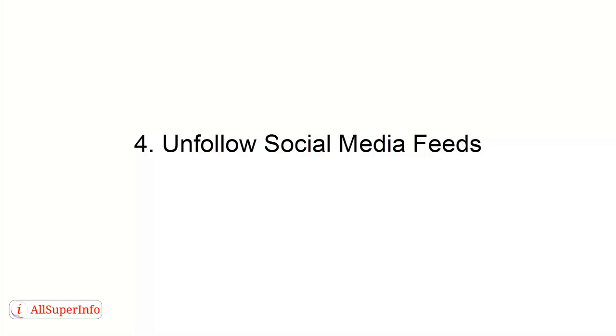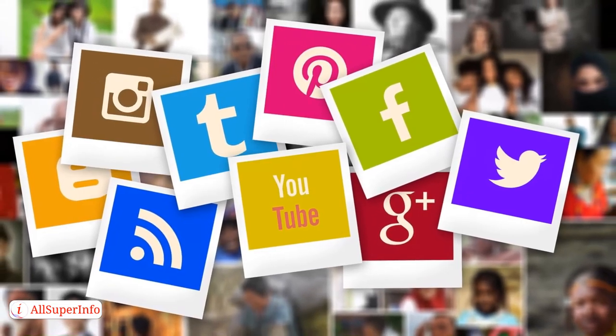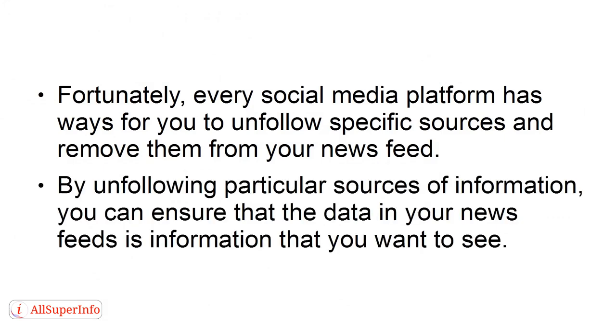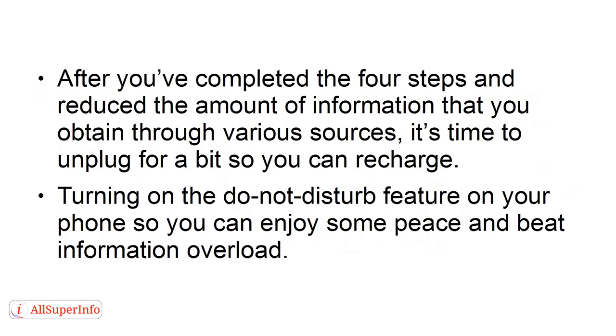Number four: unfollow social media feeds. The feeds that you follow on social media can become a nightmare in regards to information overload. Fortunately, every social media platform has ways for you to unfollow specific sources and remove them from your news feed. By unfollowing particular sources, you can ensure that the data in your news feeds is information that you want to see. After completing these four steps, it's time to unplug for a bit so you can recharge. Turn on the Do Not Disturb feature on your phone to enjoy some peace and beat information overload.